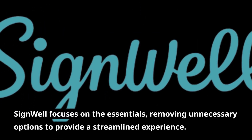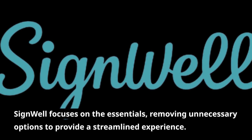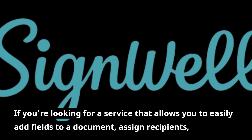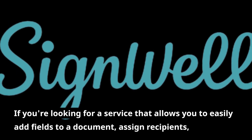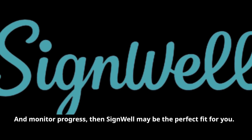SignWell focuses on the essentials, removing unnecessary options to provide a streamlined experience. If you're looking for a service that allows you to easily add fields to a document, assign recipients, and monitor progress, then SignWell may be the perfect fit for you.